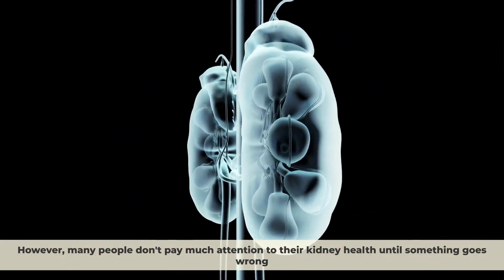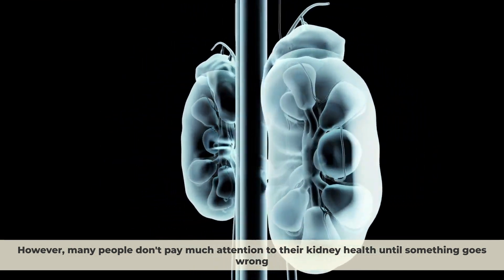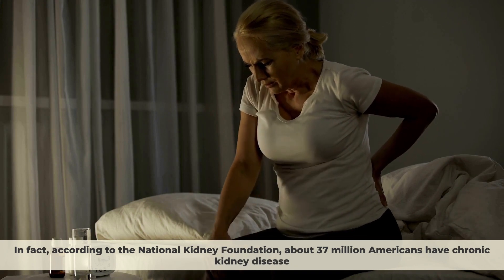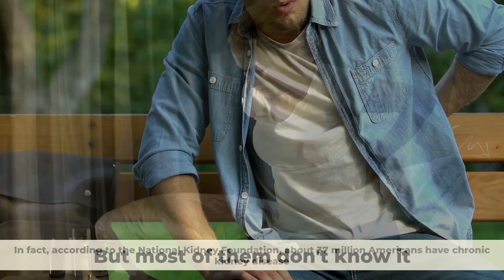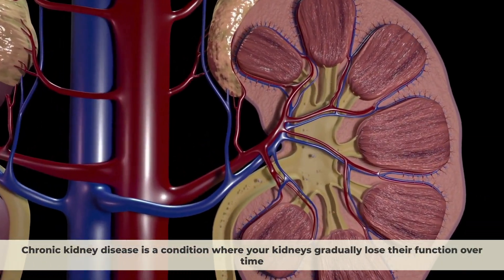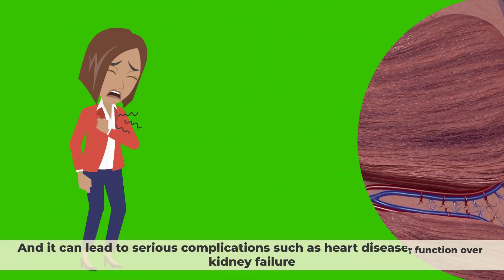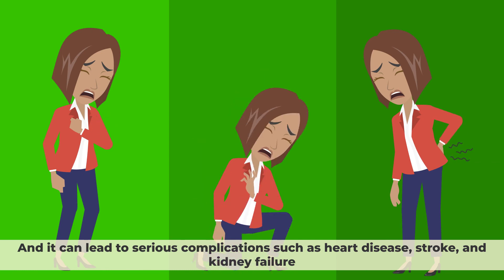However, many people don't pay much attention to their kidney health until something goes wrong. In fact, according to the National Kidney Foundation, about 37 million Americans have chronic kidney disease, but most of them don't know it. Chronic kidney disease is a condition where your kidneys gradually lose their function over time, and it can lead to serious complications such as heart disease, stroke, and kidney failure.